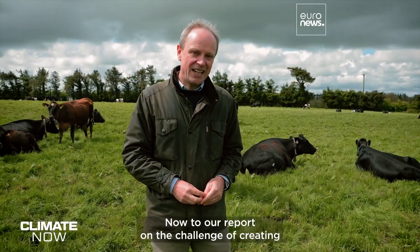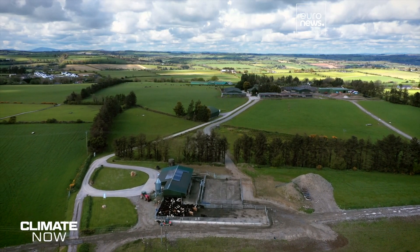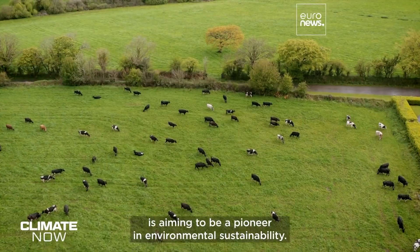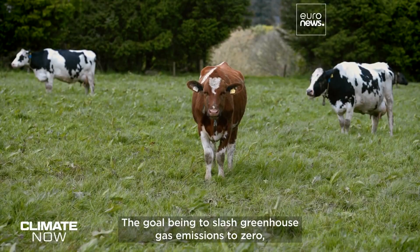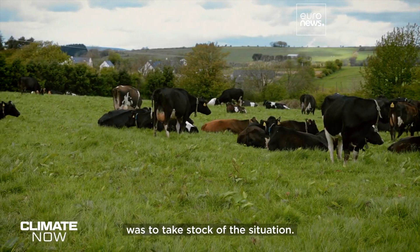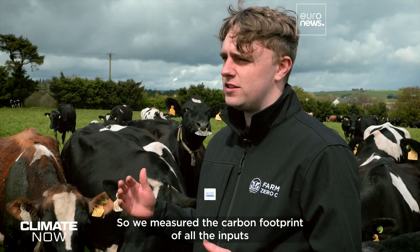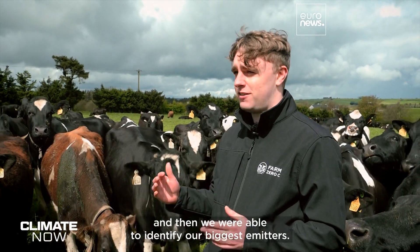Now to our report on the challenge of creating a climate-neutral dairy farm. This 100-hectare farm near Cork is aiming to be a pioneer in environmental sustainability, with the goal of slashing greenhouse gas emissions to zero and still making a profit. The first step for Farm Zero Sea project manager Pawdrick Walsh was to take stock of the situation: measuring the carbon footprint of all the inputs and outputs of the farm, creating a model based on this, and identifying the biggest emitters.